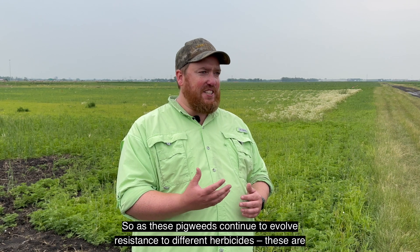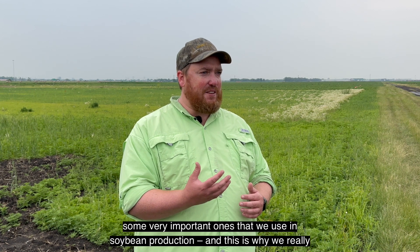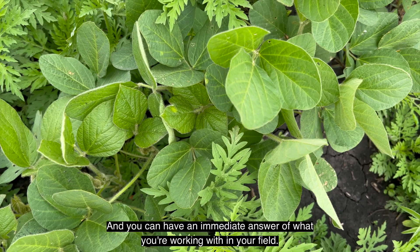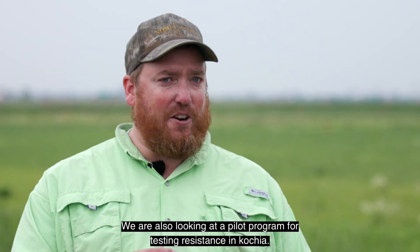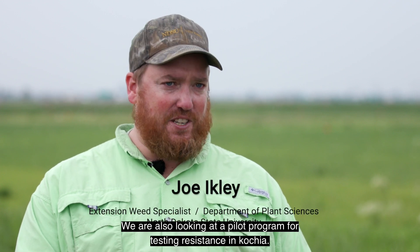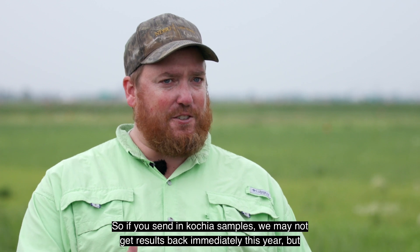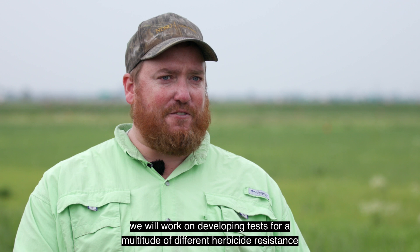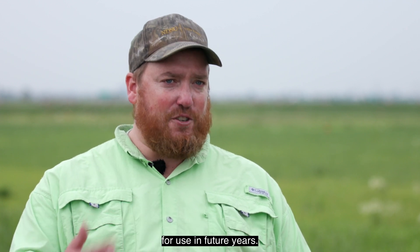As these pigweeds continue to evolve resistance to different herbicides, these are some very important ones that we use in soybean production, and this is why we really want to test for resistance — you can have an immediate answer of what you're working with in your field. We are also looking at a pilot program for testing resistance in kochia. If you send in kochia samples, we may not get results back immediately this year, but we will work on developing tests for a multitude of different herbicide resistances for use in future years.